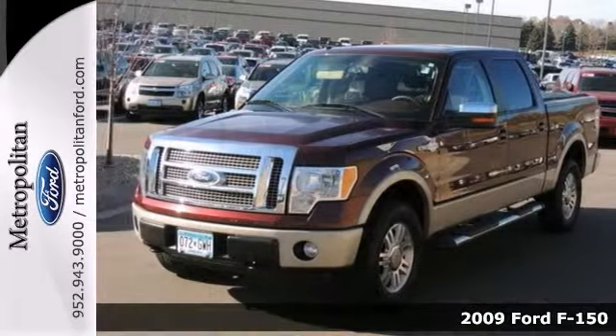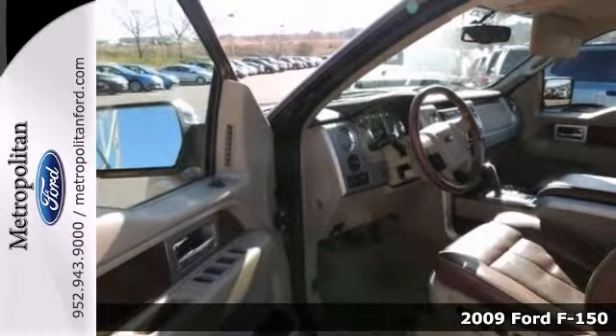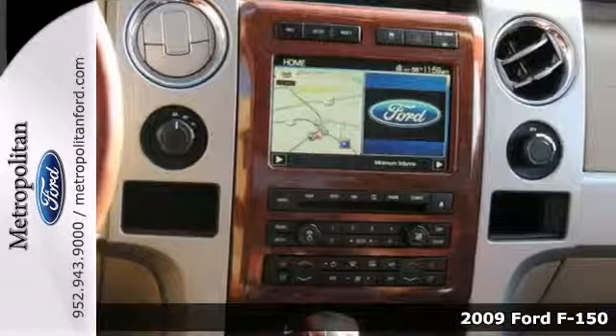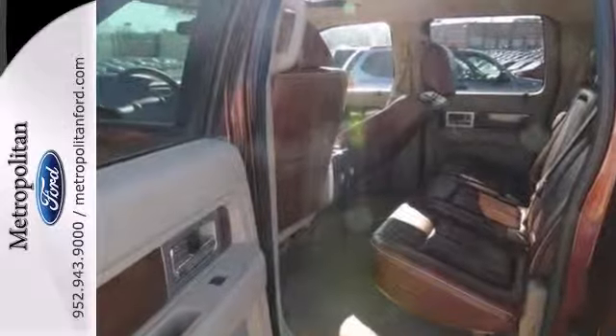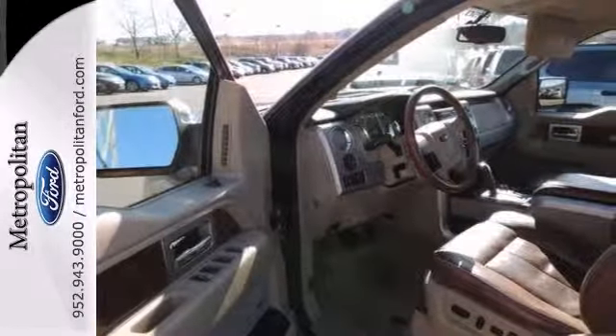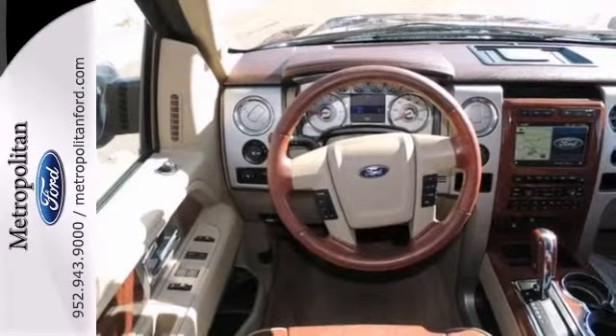It's a 2009 Ford F-150 King Ranch Edition. This truck has a lot to offer, including four-wheel drive, heated and cooled leather seats, and a backup camera. It also has running boards, aluminum wheels, and privacy glass.